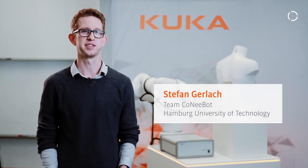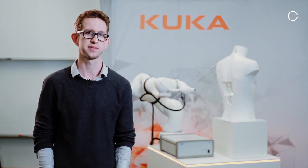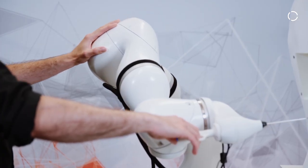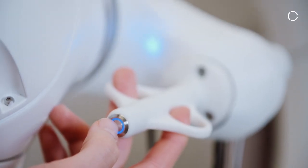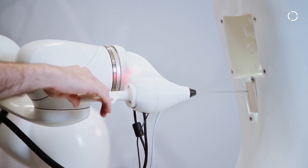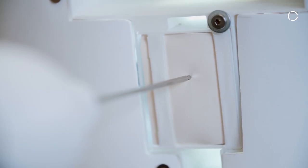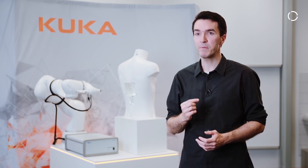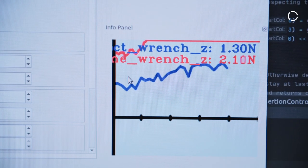The LBRMED offers sophisticated safety mechanisms that are necessary for integration with medical products. In our application we made use of those features to enable safe robot movement with direct contact of the physician and patient. Additionally, the very high control frequency of the LBRMED is necessary to implement real-time haptic feedback for the physician.